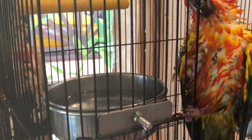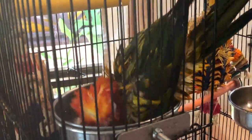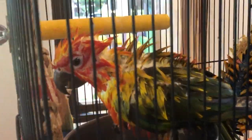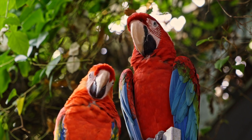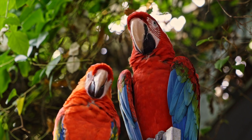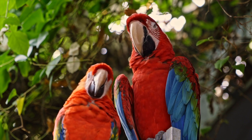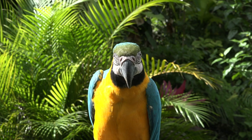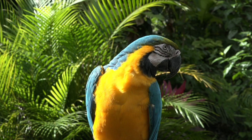If you notice your bird bathing in their drinking water, that is a sign that your bird has decided it's time for a bath — they will bathe in any manner available to them when they're in the mood. Does your bird species require more humidity than others? Birds that originate from tropical areas and rainforests are accustomed to daily rain showers and extra humid conditions. More frequent baths for birds of this type would likely improve feather condition as well as their overall health and happiness.